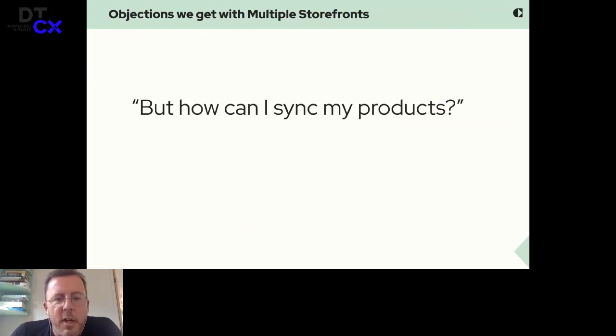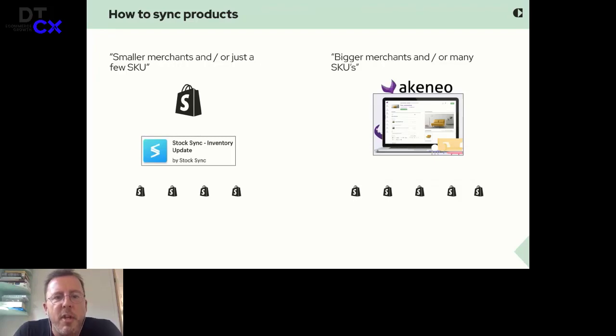Another objection we get a lot is: how can I sync my products? Well, actually this is kind of easy. There are two ways we use. One is: if you are a smaller merchant with only a few SKUs — like 10 or maybe 100 — we choose one of the Shopify shops as a mother store and sync it using one of many sync apps to the smaller country websites. And if you grow bigger or have maybe 1,000 SKUs or more, the strategy is to go for a professional PIM — product information management — like Akeneo, which we work with. Then you put all Shopify shops at the same level and Akeneo takes care of your product information. So that objection, we can work around.